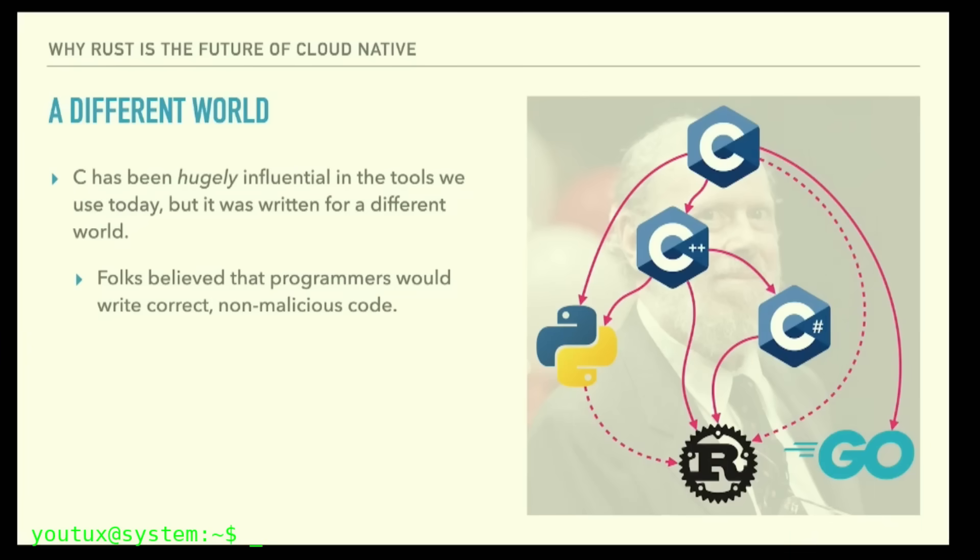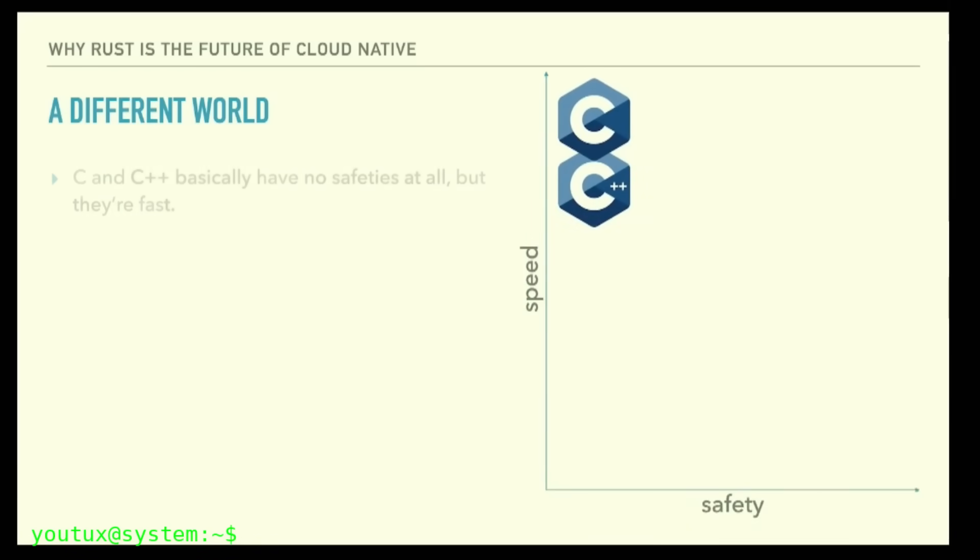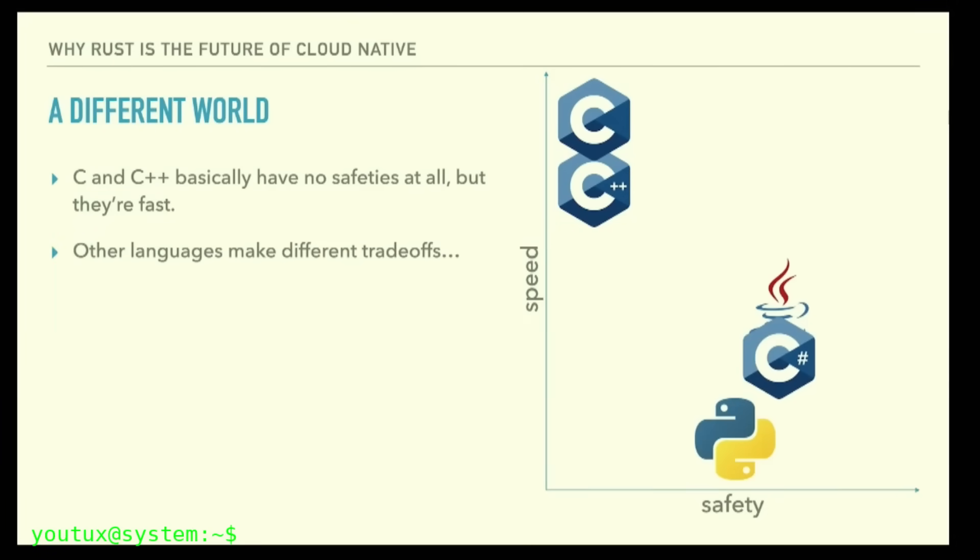The attack surface of sudo doesn't reside in its language characteristics, but in its configurations and the system's permission architecture. Canonical is committing the golden hammer error — having Rust as a new tool, every problem becomes a nail to be hammered. It's a form of cargo cult programming that confuses language modernity with architectural solidity.